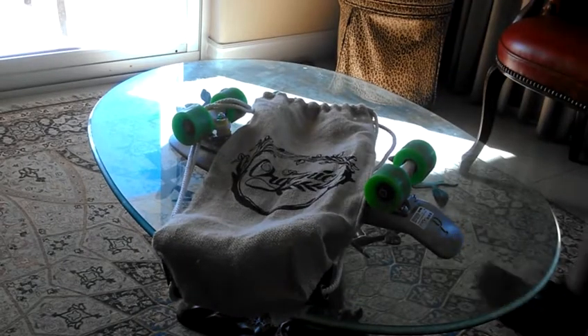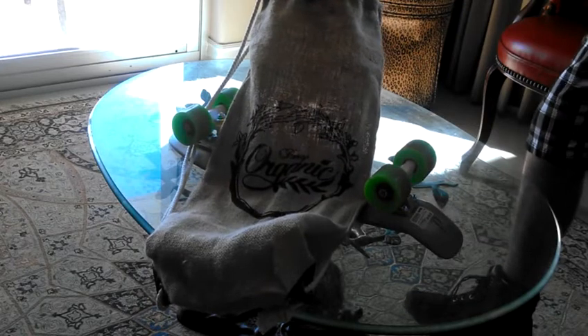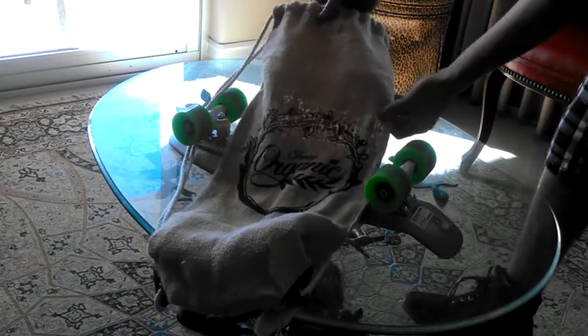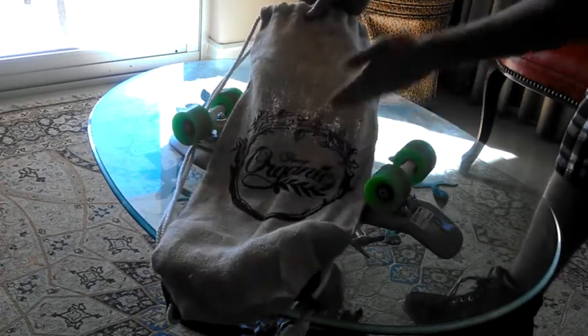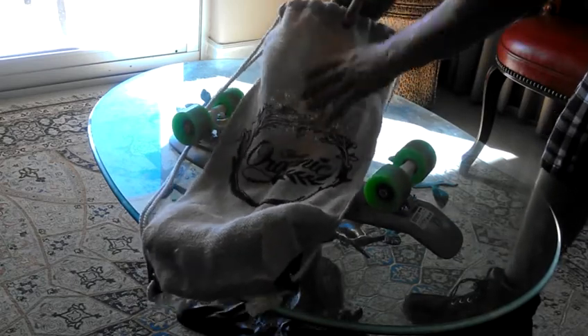What is up? I'm bringing you the Penny Organic Skateboard. When I first picked this up for around $110, I was surprised that it came with this pouch — it says Penny Organic, and it's kind of like a Hawaiian fruit kind of pouch.